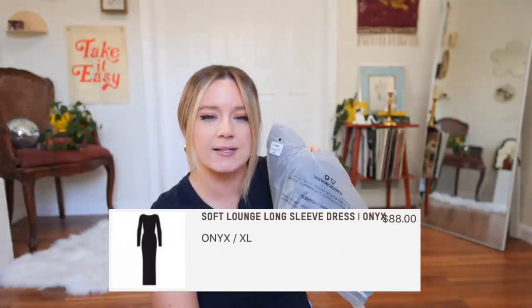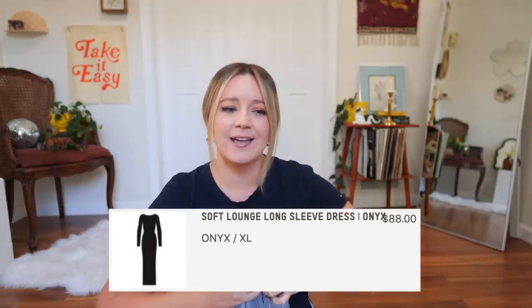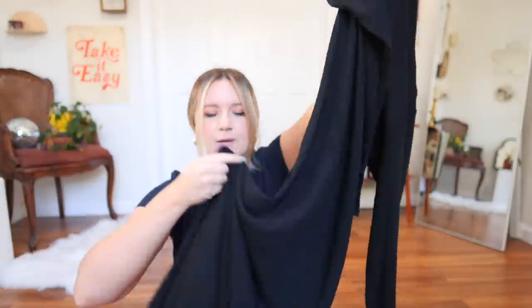Last but not least, I had to try this very viral Skims dress I've seen everybody wearing — it looks amazing on everyone and I've seen it all over TikTok, Instagram, and YouTube. I want to be part of the club — sisterhood of the traveling dress. This is called the Soft Lounge Long Sleeve Dress in the color Onyx. I got it in an extra large; it retails for $88. It feels like the exact same material as the robe — that ribbed, nice thin material — which I like because I overheat easily. It's very long and looks very form fitting, so let's see if the hype is worth it.